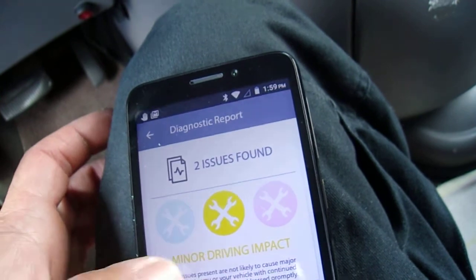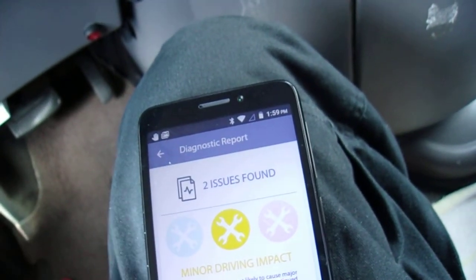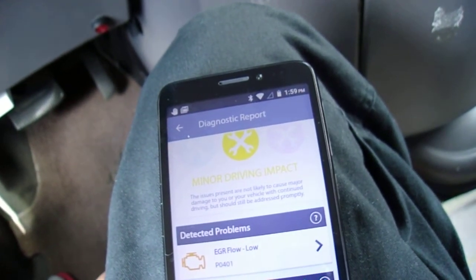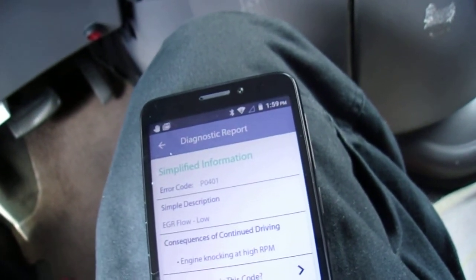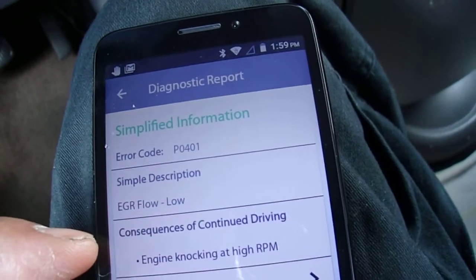I will do a separate video where I try out the Fixed premium subscription to see if it tells me exactly what I'm supposed to do, like the app advertises. Consequences of continued driving: engine knocking at high RPM.